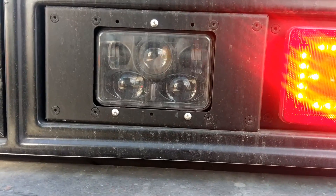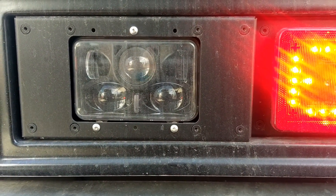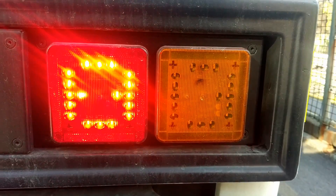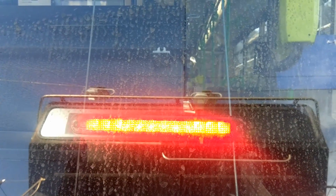First thing you will notice is this. From the outside there are new LED headlights with a brand new casing, also brand new taillights and brake lights with a spectral LED plus an LED strip brake light at the back of the tram.